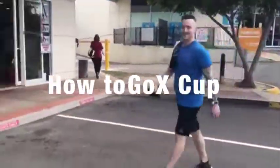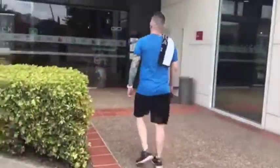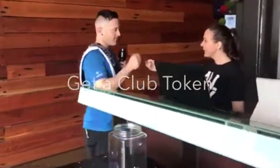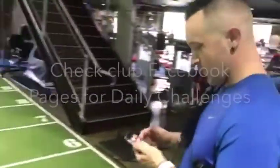Let's take a look at a typical GOX Cup participant's trip to the gym. This is Luke. When you enter the gym and you're wearing your club colours or your GOX Cup shirt, you get a token from reception for the jar. These points go towards your club's total.